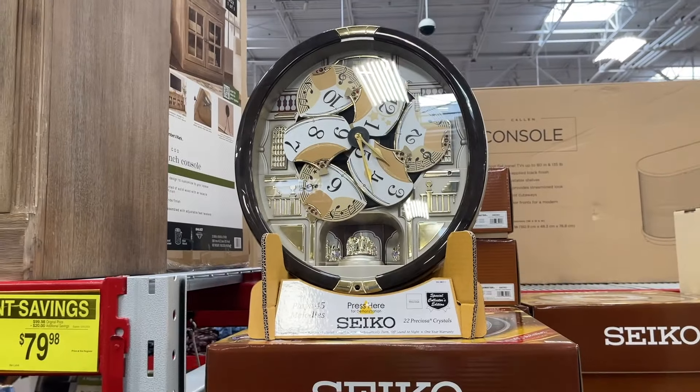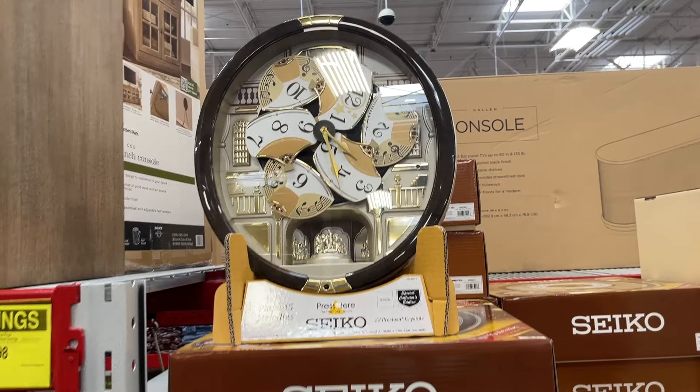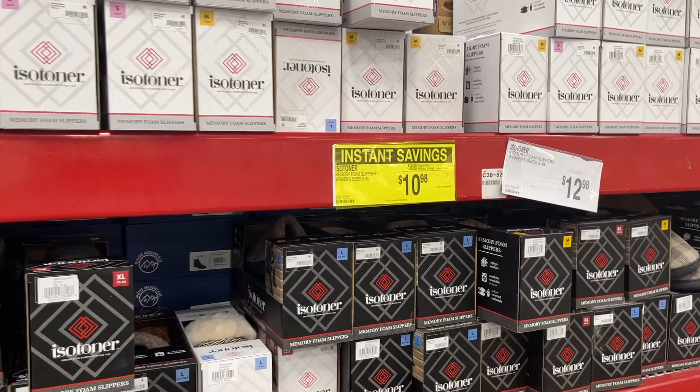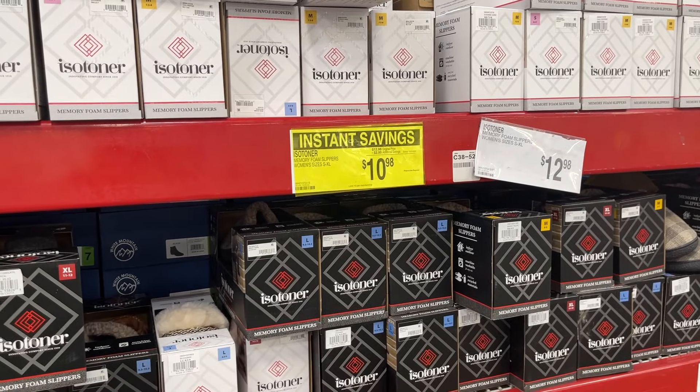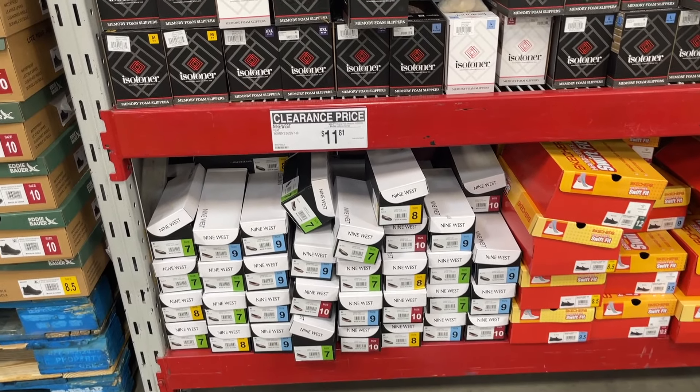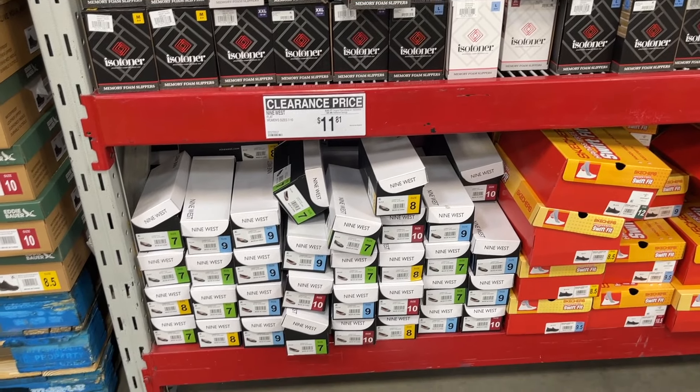This is a different look for a clock if I've ever seen one. Icy toner slippers for $10.98 — that seems like a good price. And look at these Nine West flats for $11.81.